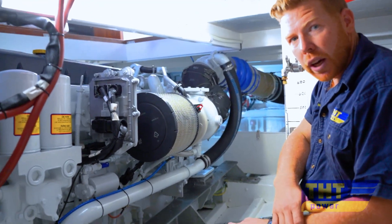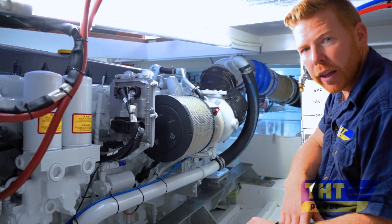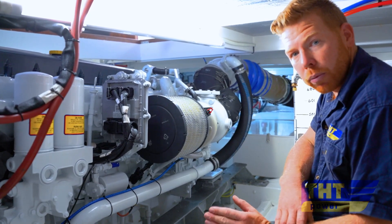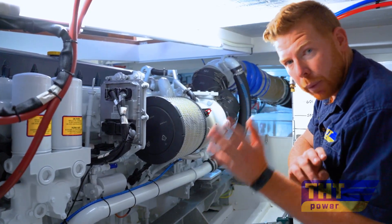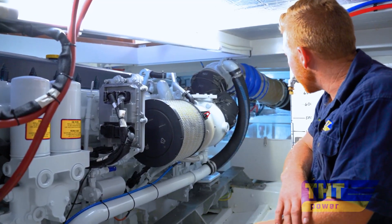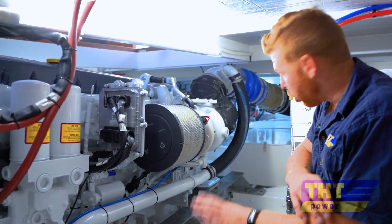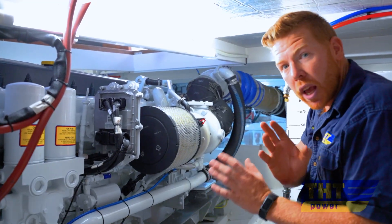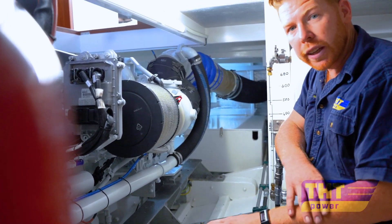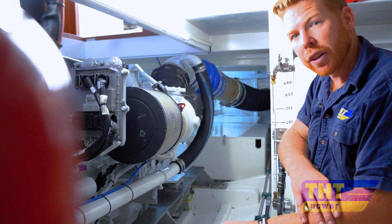Each boat has different exhaust system requirements, but the end goal is always to keep back pressure low so you're not resisting the engine and allowing water and exhaust gas to flow freely out the back. We've managed to use an 8-inch system here, and Baymarine did a great job running it to the back of the vessel. Most of that system was reused from the original Volvo 122P, again keeping installation costs to a minimum.